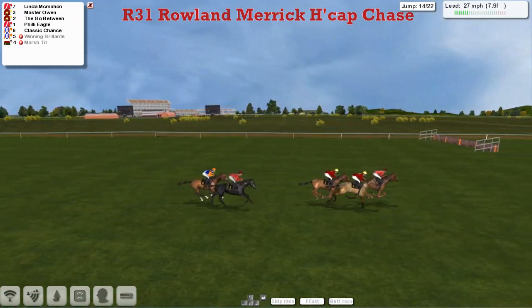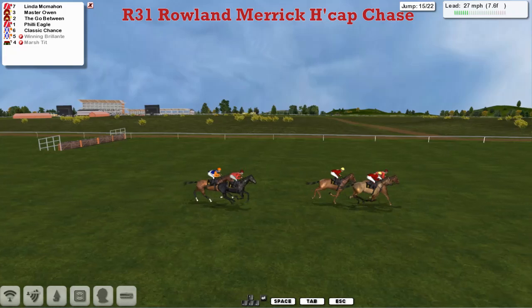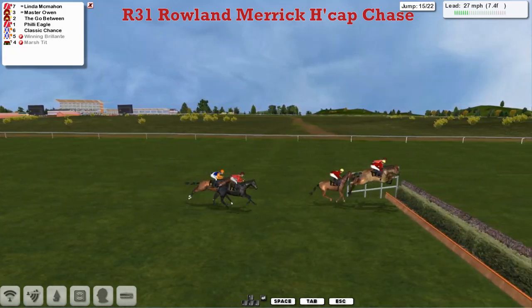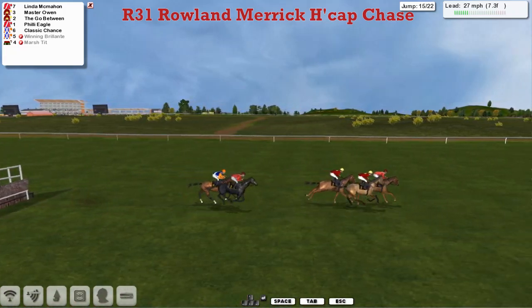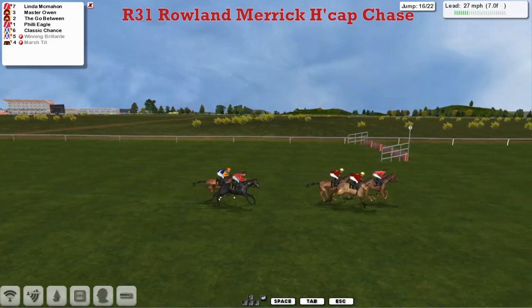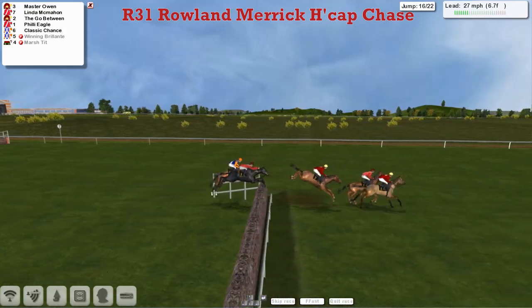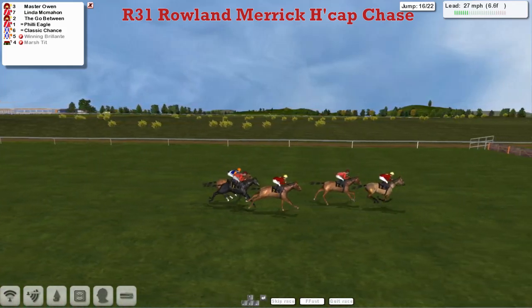Linda McMahon in the lead still. The Go-Between and Maserone are closing in second and third, then comes Philly Eagle and Classic Chance as they get over the fifteenth. Over the next they go.